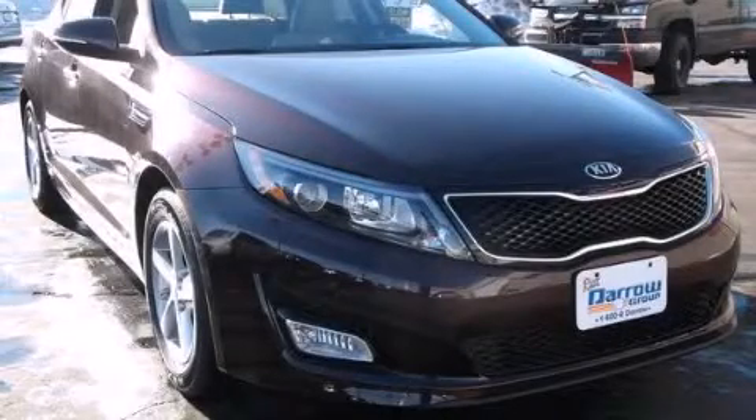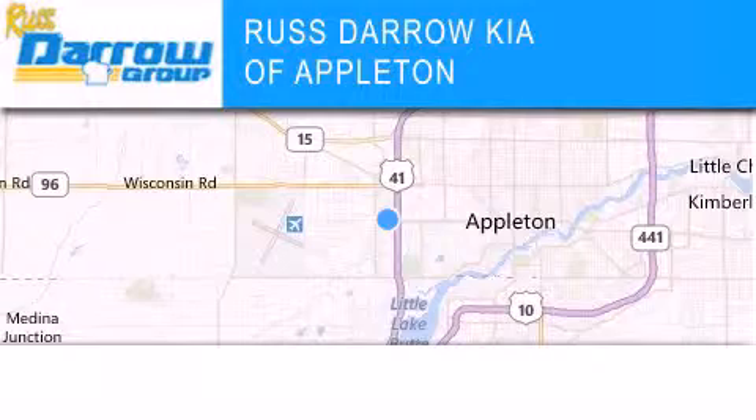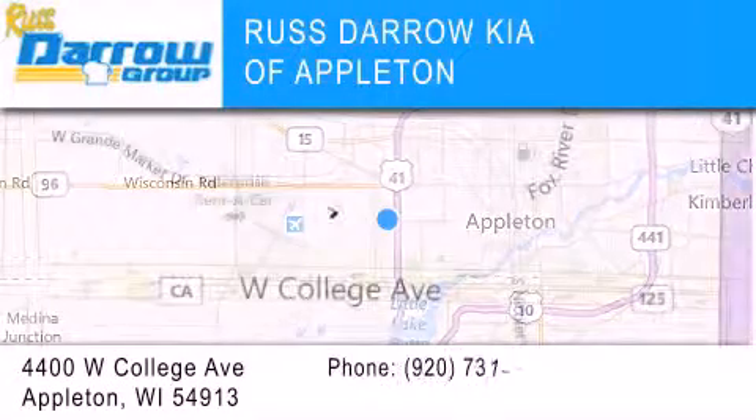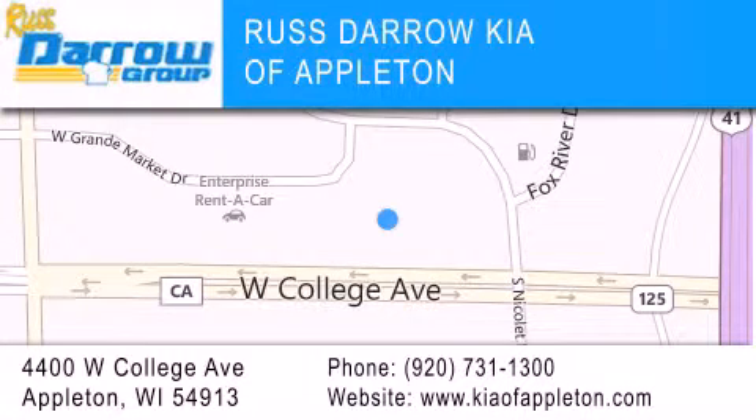Stop by today and test drive this vehicle for yourself. Kia of Appleton is located at 4400 West College Avenue in Appleton. Our goal is to exceed all of your expectations to ensure that you'll return for future visits. Experience the Daro difference.